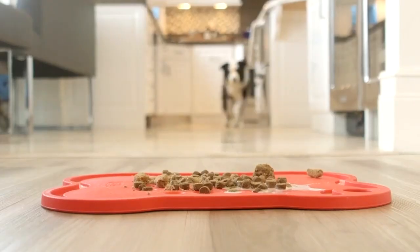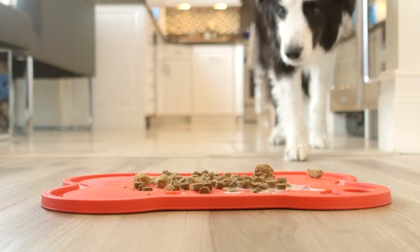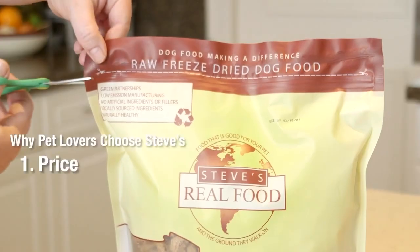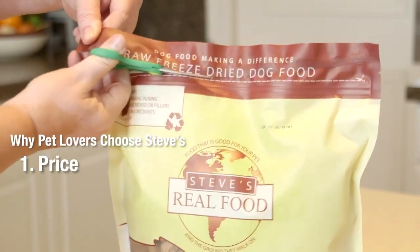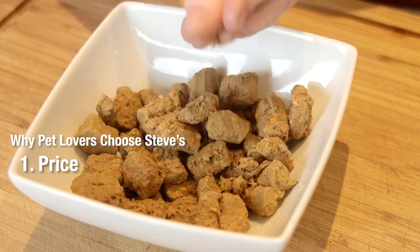Steve's freeze-dried comes in the same great flavors as our frozen diets. We have the best freeze-dried diets on the market, and here are the reasons why. Price: our freeze-dried diets come in a 20-ounce bag that is one of the most affordable in its category when broken down by ounce.